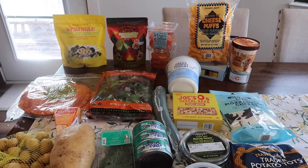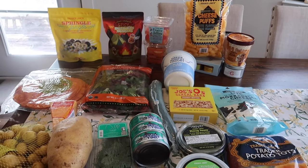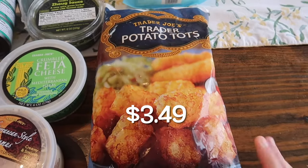I can't say it doesn't smell good — my car still smells good to this day and it's been a week — but let's get into this week's haul. There are some new items so there will be a taste test. We picked up just some tater tots; the kids love these so I grabbed another bag.